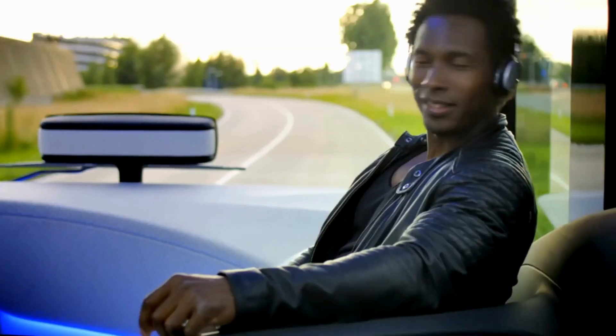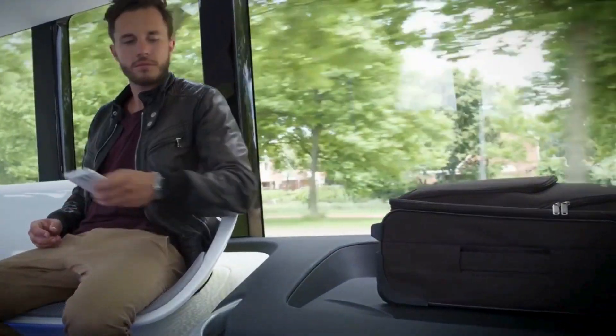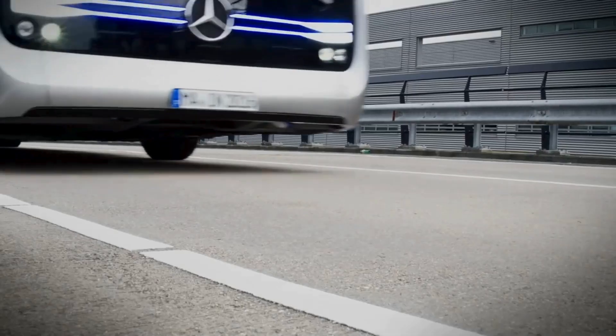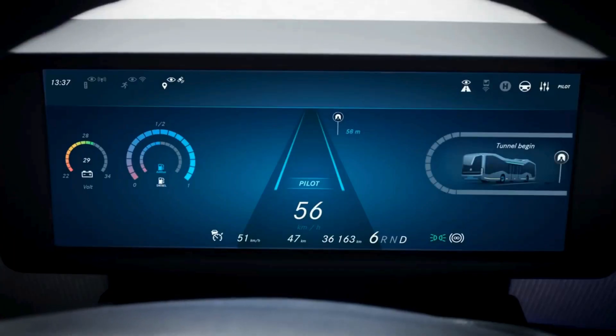This innovative bus is equipped with numerous sensors, including cameras, radar, and GPS, allowing it to detect obstacles, communicate with traffic lights, and adhere to the optimal route. Launched initially in 2016, the Future Bus continues to evolve with advancements in autonomous driving and smart city integration.